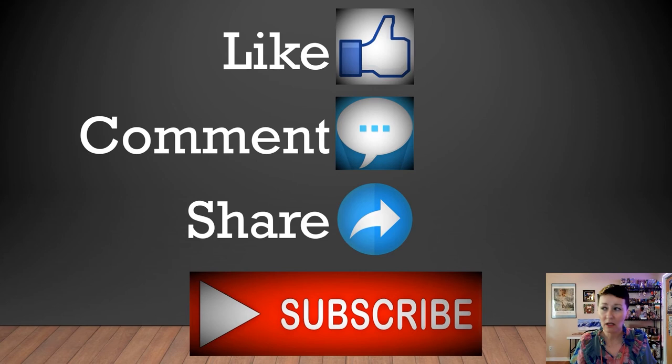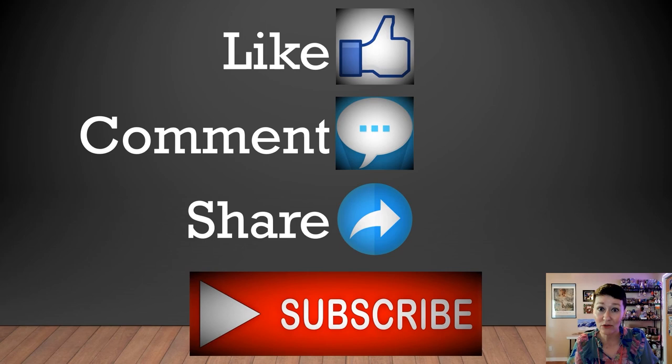And if you liked this video, don't forget to hit like, tell me your thoughts, share it with your friends, and subscribe to the Wandering Art Historian YouTube channel. Thank you so much for joining me for this web series. My name is Adrienne Lee — you know me as the Wandering Art Historian. I will see you next time. Bye.